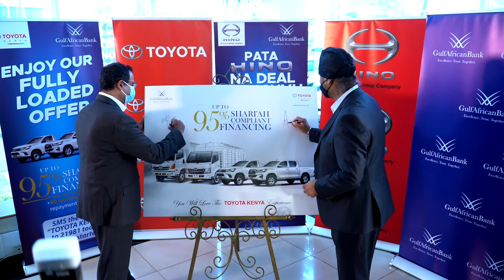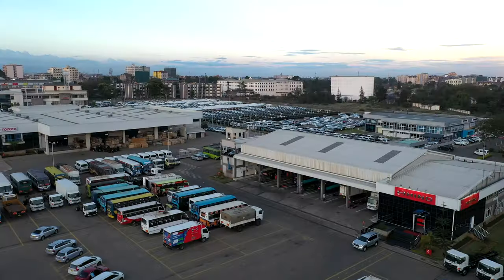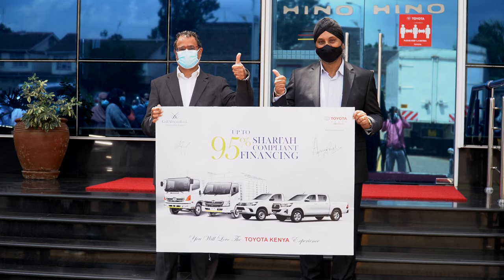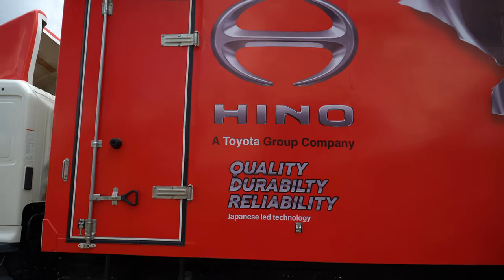We've signed up a partnership to sell our reliable Hino units to the public and more so the traders that we deal with. Hino Kenya is the commercial division of Toyota Kenya, offering matching quality, durability, and reliability on the vehicles that we have.